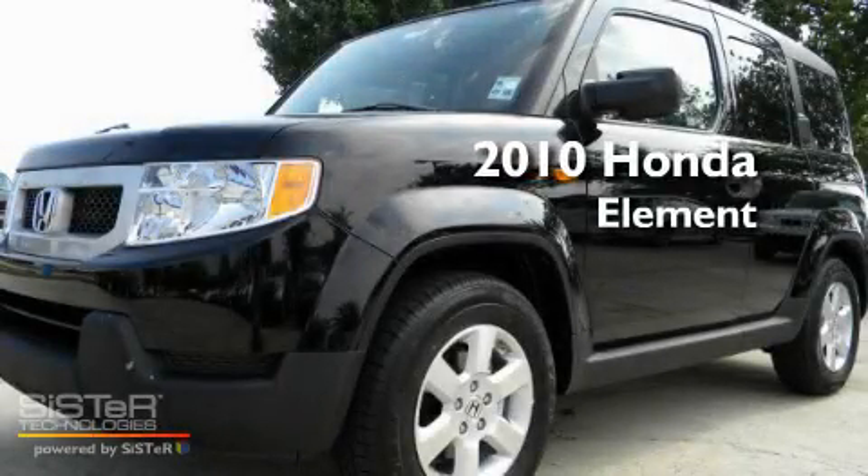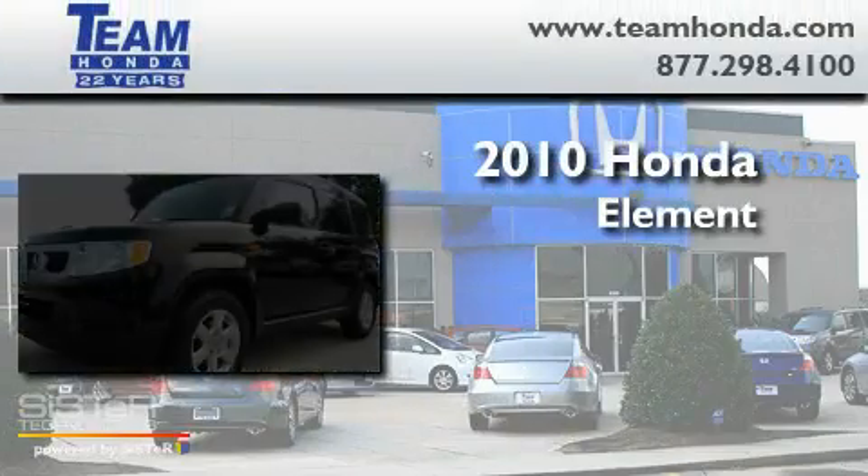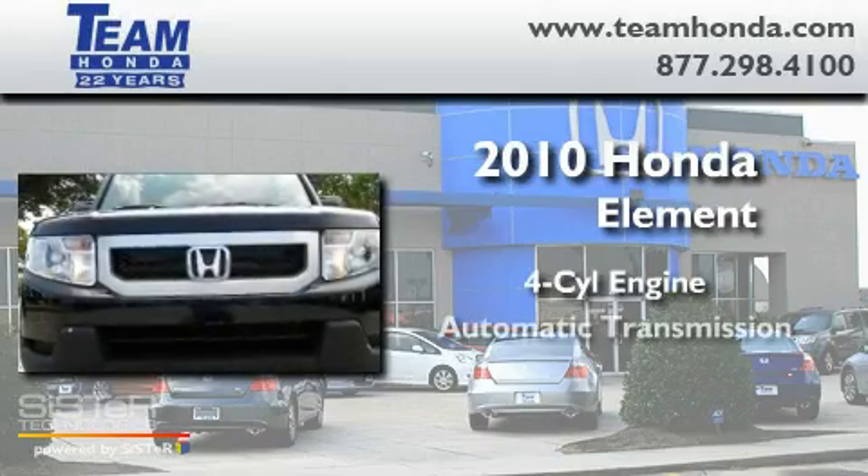This is a 2010 Honda Element. It has a four-cylinder engine and an automatic transmission.